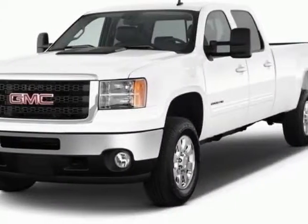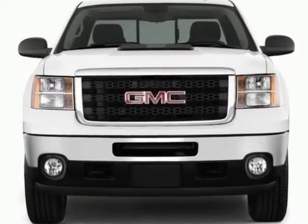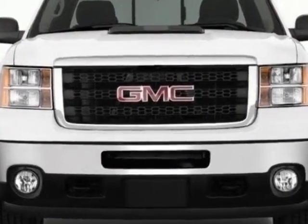Look at this new 2013 GMC Sierra 2500 HD. For your protection, this vehicle has a full factory warranty.